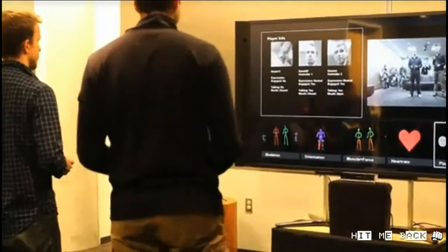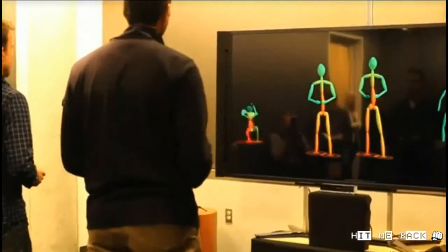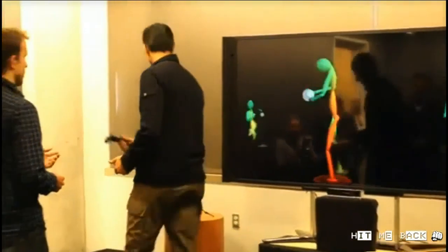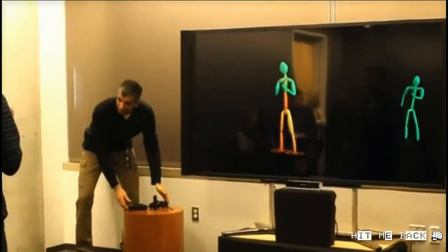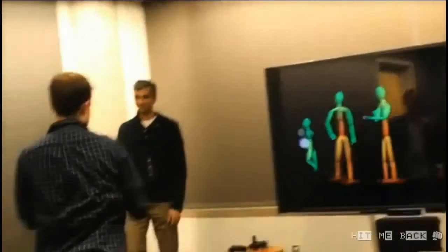Now I'm going to bring up the full-screen Muscle Force and invite you all up to play. Come on up, have a play — don't hurt anybody while you're punching and kicking.